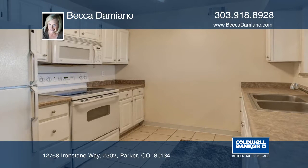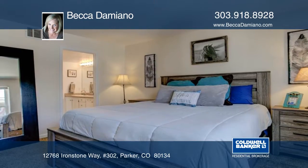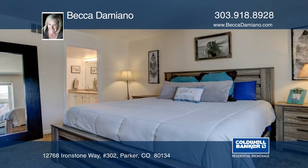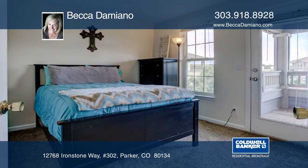Make sure to see all of Ironstone's many amenities including the clubhouse, pool, hot tub, exercise facility, volleyball court, green belts, and walking biking paths.